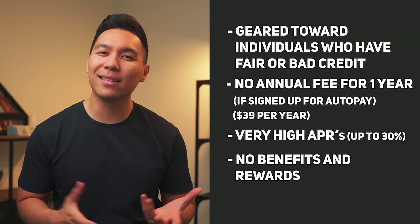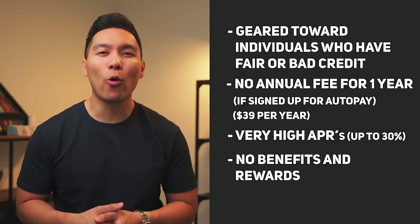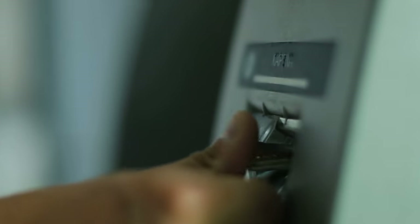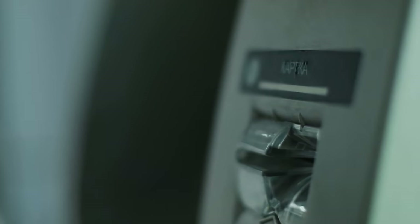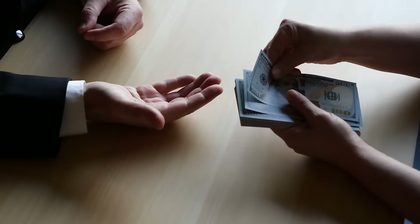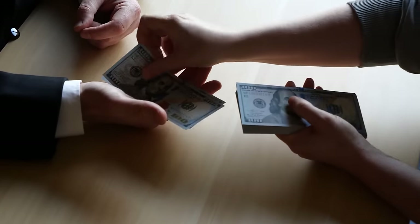Another downside is that there's no rewards, cash back, or any type of perks that come with making purchases. On the bright side, if you need cash in an emergency, there's no fee for ATM cash advances. But you should proceed with caution, since cash advances carry very high interest rates from the moment you get the cash out. So if you're in a pickle, try to pay back the balance as soon as you can to avoid extra interest.